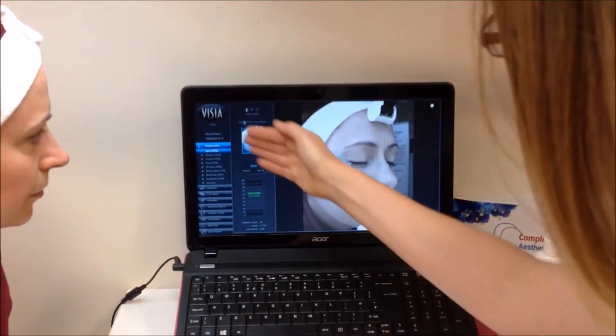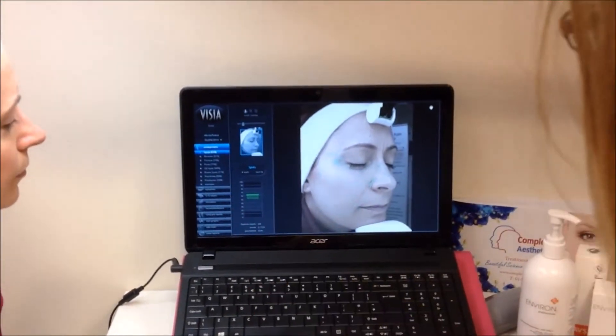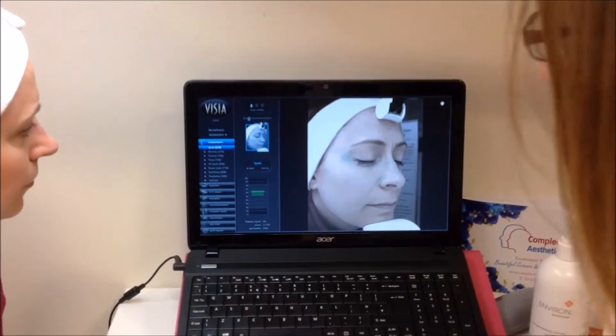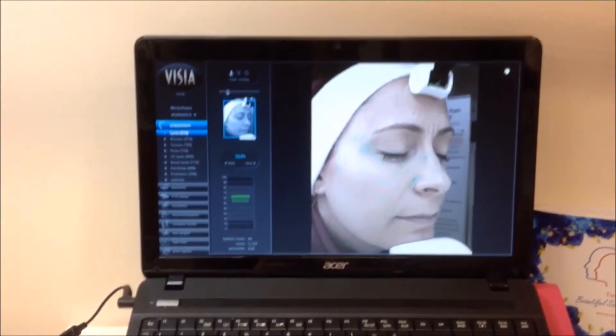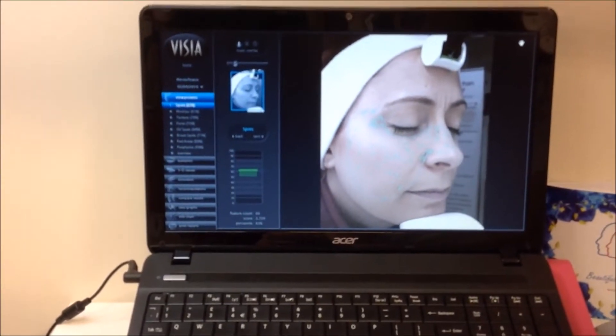So here we are. As you can see it's bringing up lots of different features in your skin. We're looking at spots, wrinkles, texture, pores, UV spots, brown marks, red areas, and porphyrins.